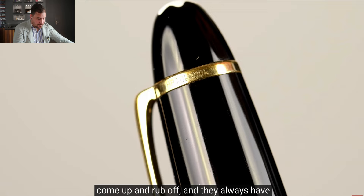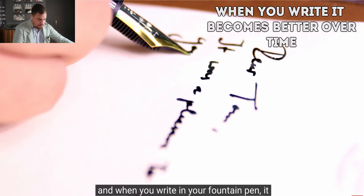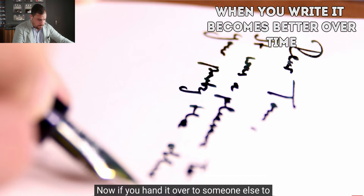When you buy a fountain pen, it's important to remember that it needs to be written in. When you write in your fountain pen, it becomes better over time. If you hand it over to someone else to write with, it will change the characteristics.